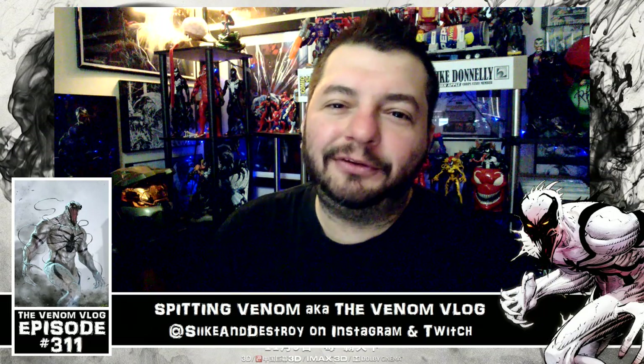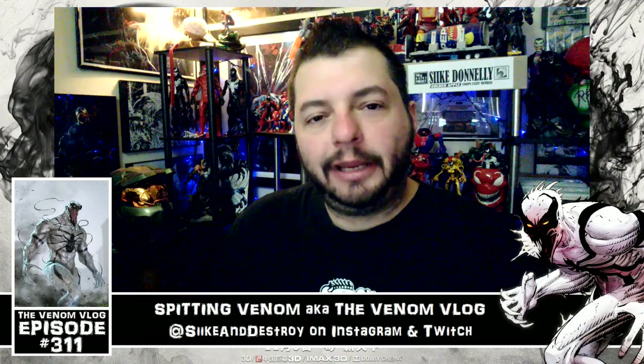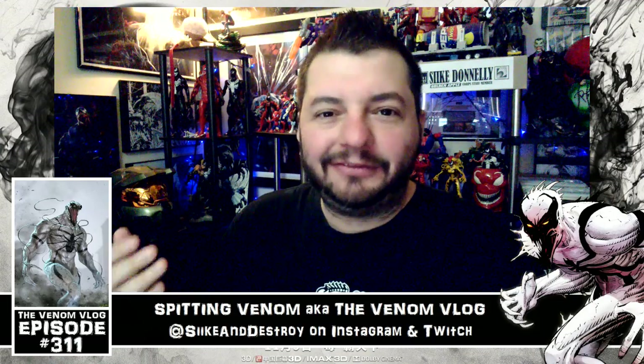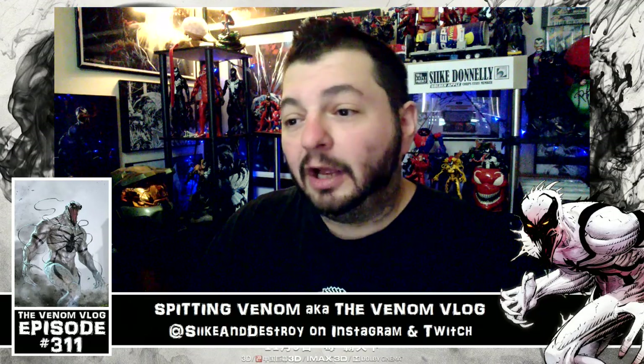Hey, what's up everyone, welcome back to another episode of Spitting Venom, aka the Venom Vlog. Today we are going to talk about the Blu-ray version of Venom that's coming out soon. There are going to be digital copies - if you pre-order it now, the digital copy comes out December 11th.